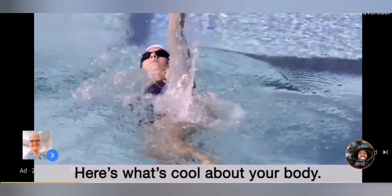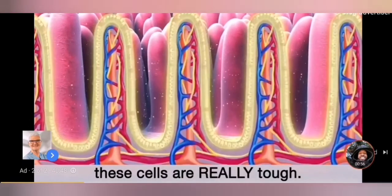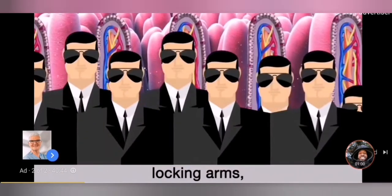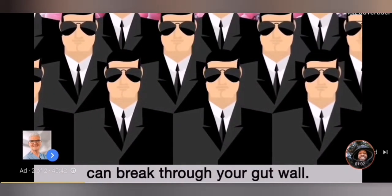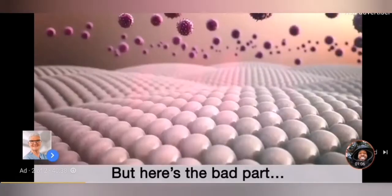Now, here's what's cool about your body. Even though the lining of your digestive tract is razor thin, these cells are really tough. You can think of them like a line of Secret Service agents, locking arms, making sure nobody bad can break through your gut wall. And for the most part, nobody does break through.